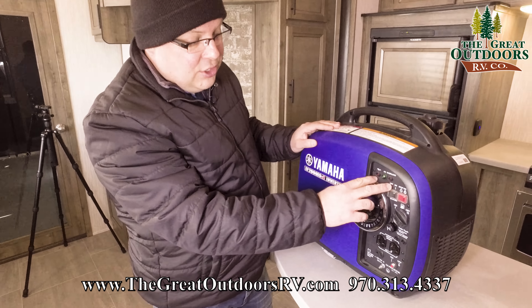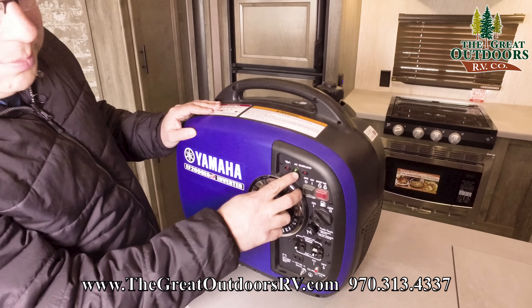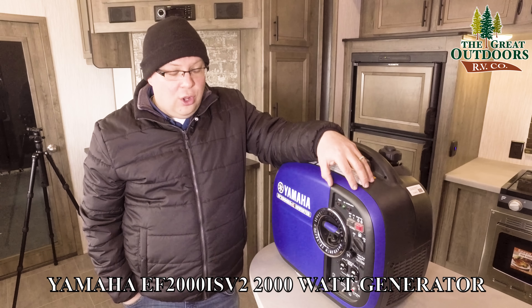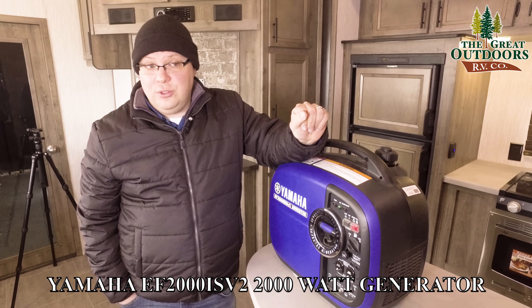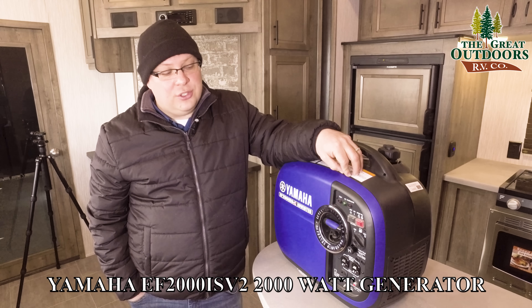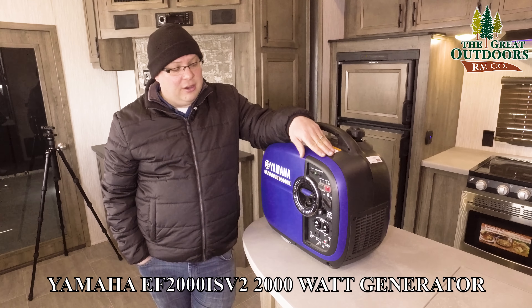Up here there are a couple of things to keep an eye on. This indicator shows your oil is low. This one shows you have AC power, and this one is an overload light — if you're connected to something drawing too much power, that overload light will come on. There is a breaker installed: if you overload it, the breaker flips. The generator engine keeps running, but you won't get any power from it. If you see that light on, you'll want to stop, check what's connected, and start it back up again.